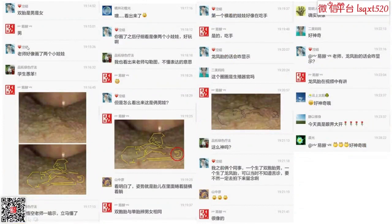双胎是男是女。我说这个是双男。学员说老师好像画了两个小娃娃，悟空老师一暗示立马就懂了，你画完之后仔细看就是像两个小娃娃，真好玩。看明白了，姿势就是胎儿在里面全缩着腿横着躺着。辨别双胞胎的男女和普通单胎辨别男女是一样的。如果是龙凤胎的话，还有特别的辨认方法，这个我们之后的课程中再讲。